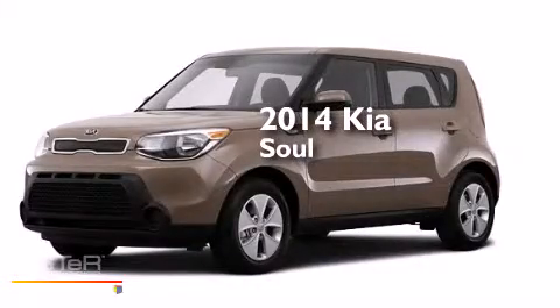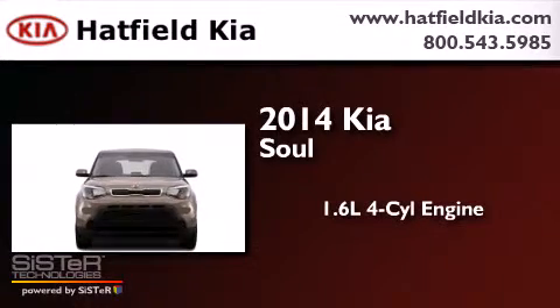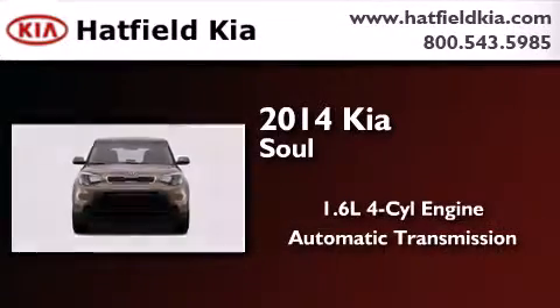This is a brand new 2014 Kia Soul. It has a 1.6 liter 4-cylinder engine and an automatic transmission.